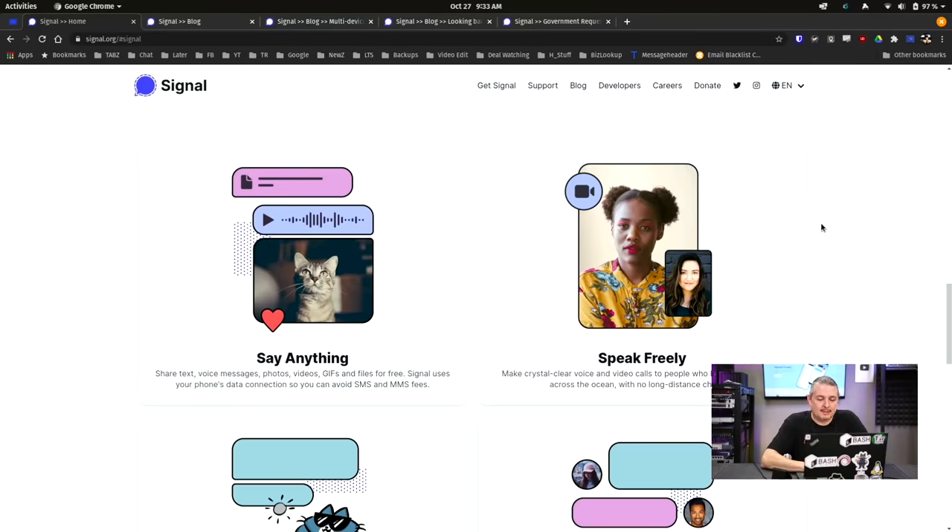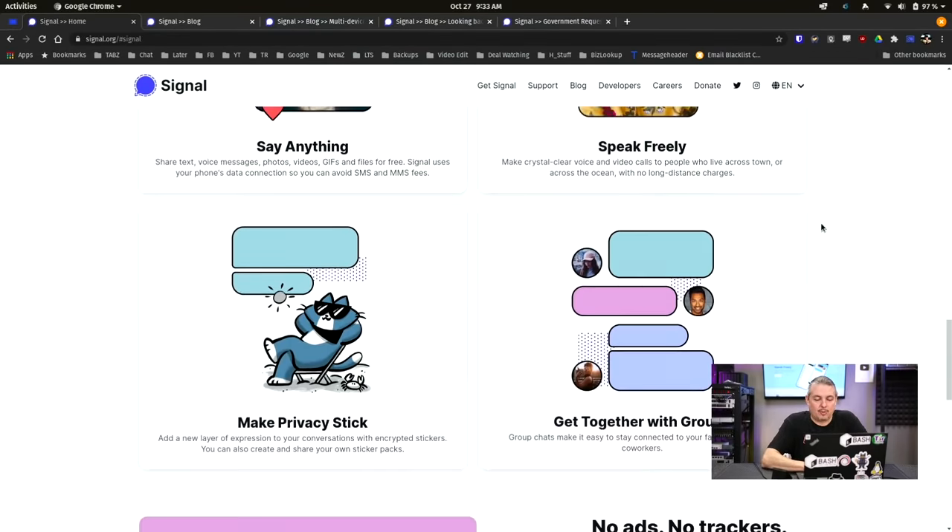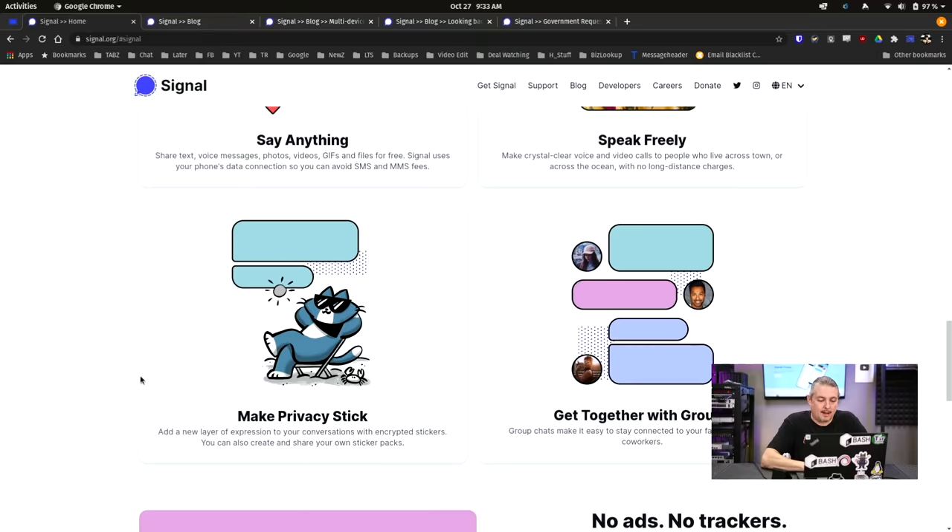Let's get to features. Signal has all the cool things you want out of a messaging app — you can say anything and speak freely with state-of-the-art end-to-end encryption. They also have encrypted stickers, which makes it fun. It doesn't have to be basic boring text — you can use stickers and have fun, but with everything encrypted.